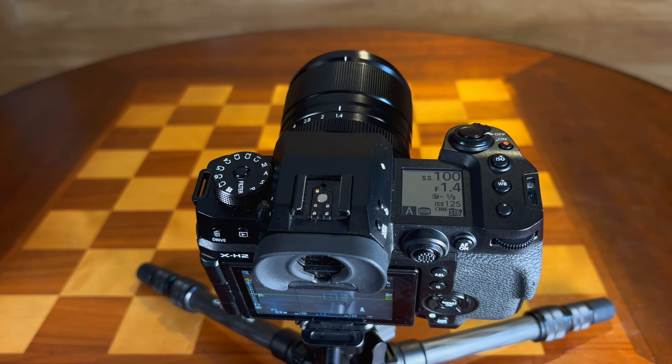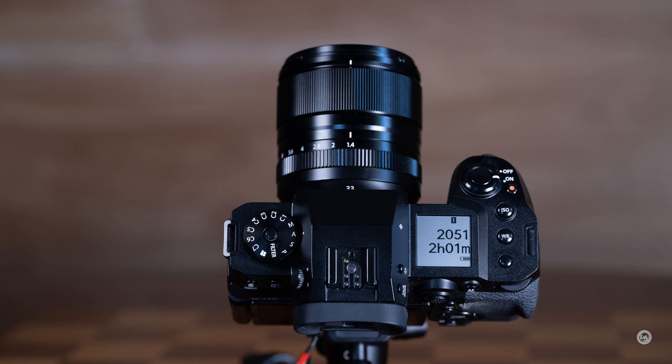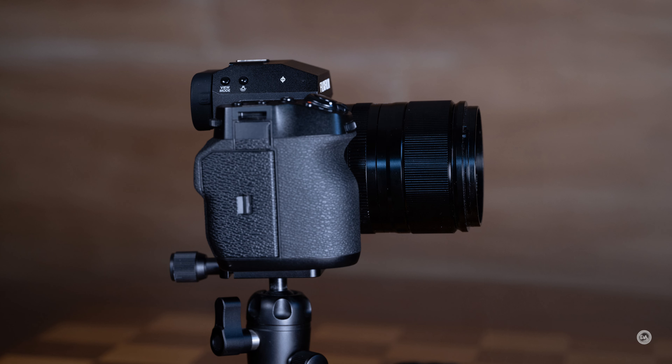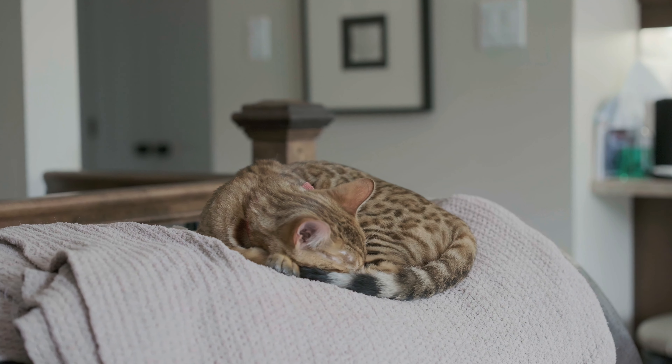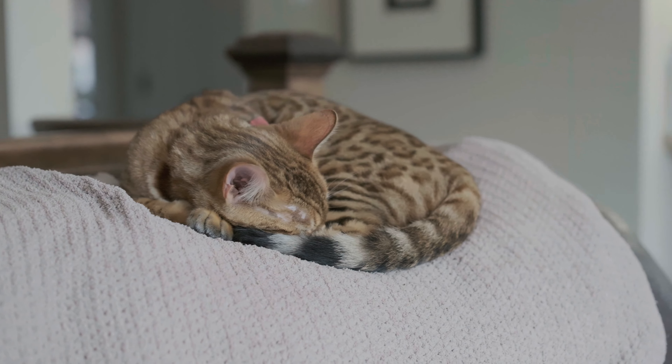The XF 33mm F1.4 is Fuji's fourth normal prime lens — they've had three previous with a slightly different focal length of 35mm. 33mm actually more closely corresponds to the 50mm normal standard, making this the truest normal lens Fuji has offered. It is the largest and most expensive of these four lenses, but also the most consistently good. It combines a compact size with very balanced optical performance, good autofocus via a linear motor system, and a very nice build — though it retails for around $800. So is it worth that asking price? We'll answer that in this review.